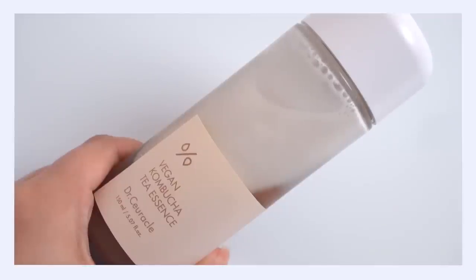I want to start off with the Dr. Seracle Vegan Kombucha Tea Essence. It was really love at first use and it has been a major skincare player for me for over a year now. For me, it is the perfect blend between hydration and moisture in one product. I have combination skin that leans more sensitive and dry, but I still get oil, so there's a real delicate balance — and this just nails it.